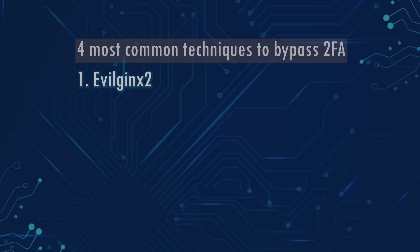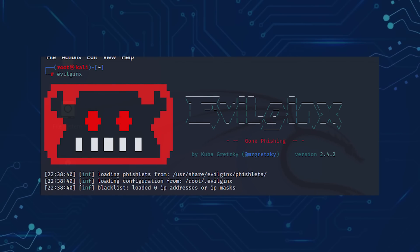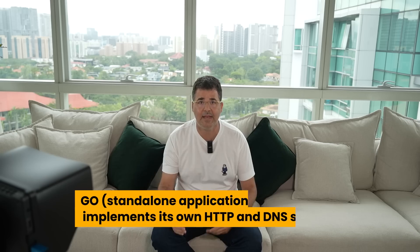The four most common methods are: first, EvilGinx2; second, Pass the Cookie; third, SMS Man-in-the-Middle; fourth, Attack on the Soft Token. EvilGinx2 is a Man-in-the-Middle attack framework used for phishing login credentials along with session cookies, which in turn allows bypassing two-factor authentication protection. It is the successor to EvilGinx 1, released in 2017, which used a custom version of an NGINX HTTP server to provide Man-in-the-Middle functionality to act as a proxy between a browser and a phished website. The present version is fully written in Go as a standalone application implementing its own HTTP and DNS server, making it extremely easy to set up and use.